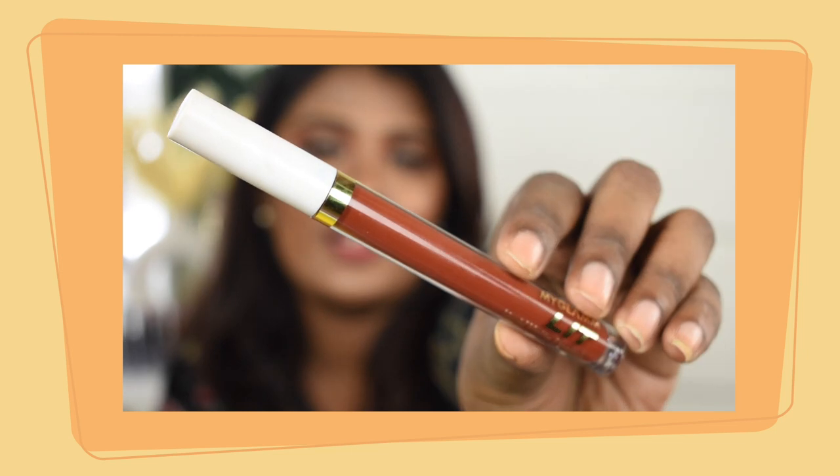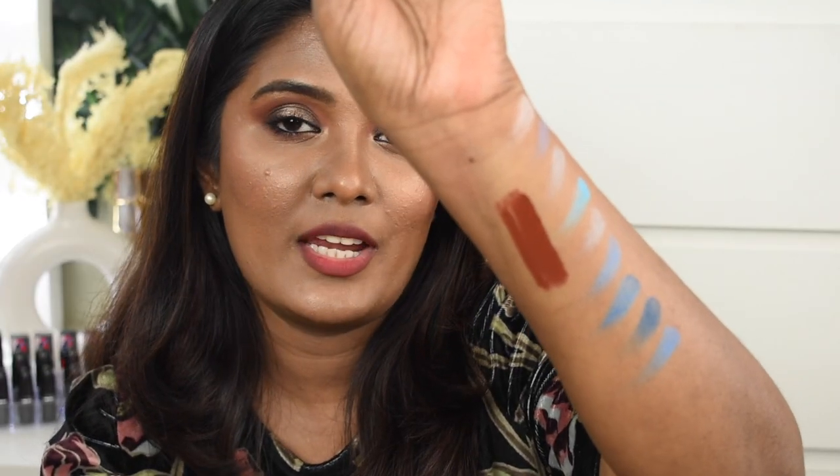In the haul I have three different lipsticks. First is MyGlam's Lit Liquid Matte Lipstick in shade Dark Academia. It's such a beautiful warm tone, deeper brown shade — kind of chocolatey brown with warm undertones. I absolutely love brown lipstick. This is how the shade Dark Academia looks like — a pretty chocolatey brown shade with warm undertones.